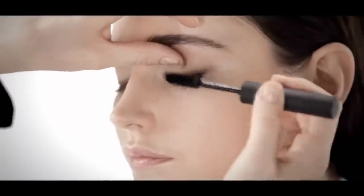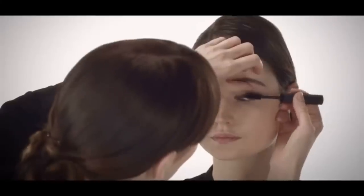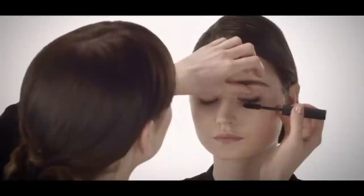We're going to use the NARS Volumizing Mascara. This volumizing mascara creates instant thickness for a rich black lash. Look at the difference with that already. You have amazing lashes too.